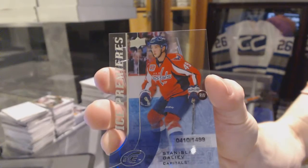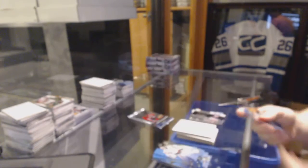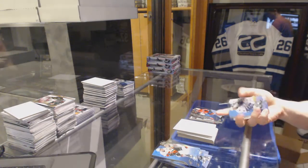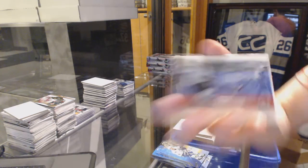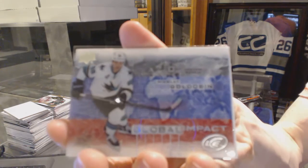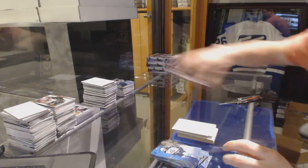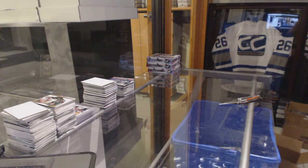Ice Premieres Rookie, number to 1499, Stanislav Galia. Global Impact, Nikolai Goldobin. Alright, on to box six.